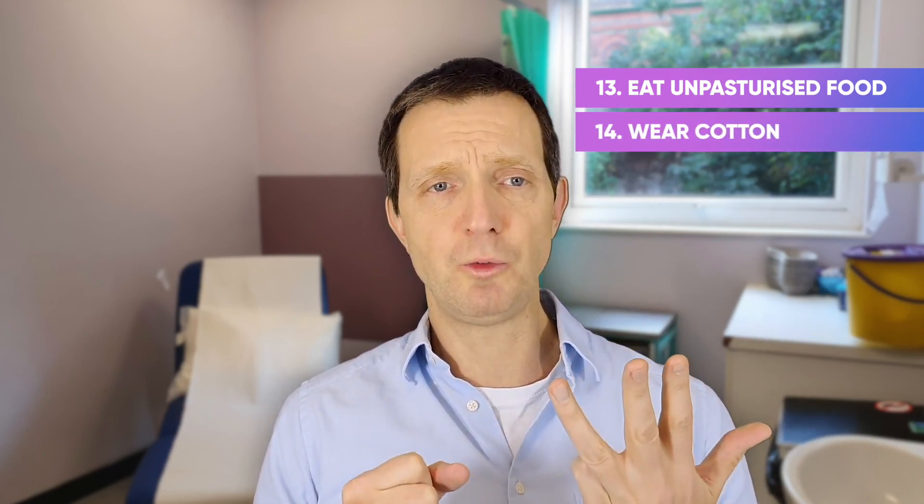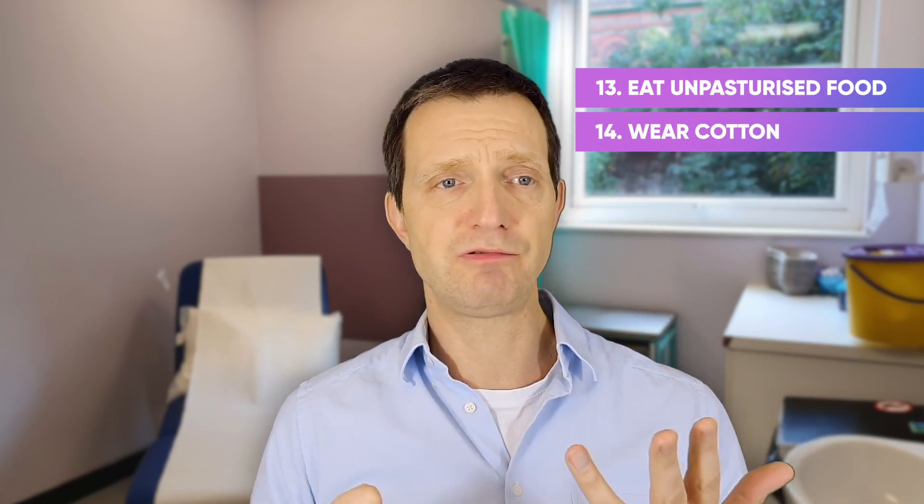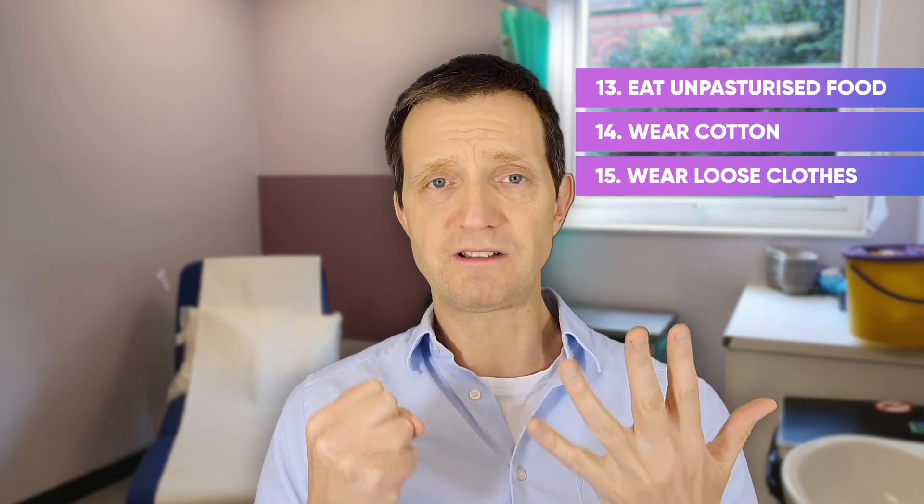14. Do wear white cotton underwear — it allows the vagina to breathe. 15. Don't wear tight-fitting clothing. 16. Try to sleep with no clothes on, as again, it allows the vagina to breathe.